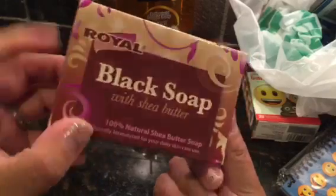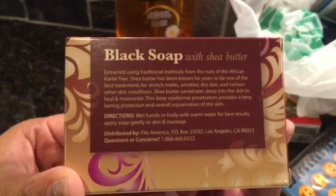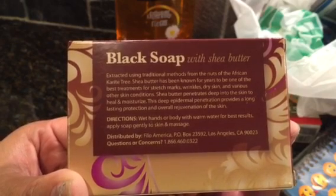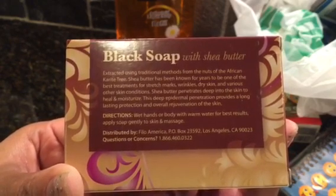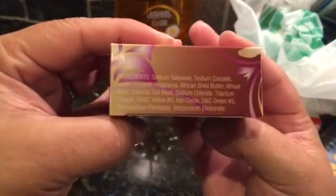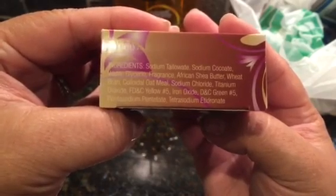People were saying that the black soap with shea butter is really good, so I picked up three bars. It says it's good for stretch marks, wrinkles, dry skin, and various other health conditions. Shea butter penetrates deep into the skin to heal and moisturize. It's 100% natural shea butter.